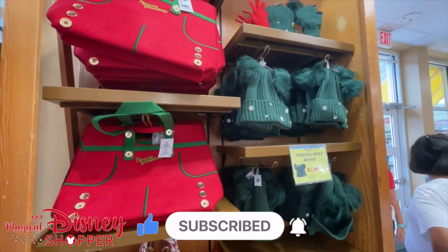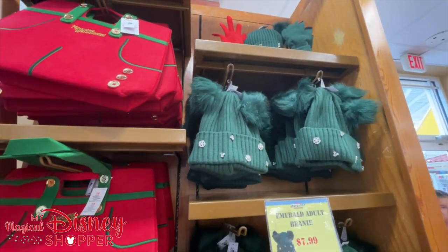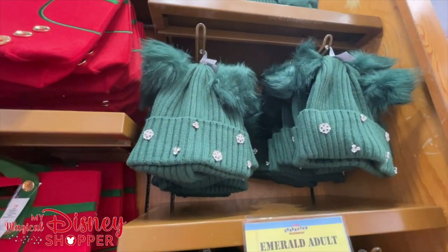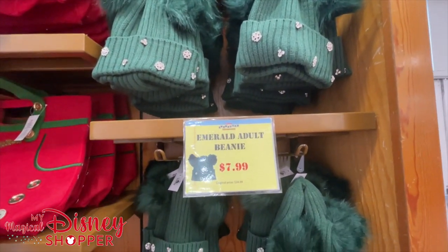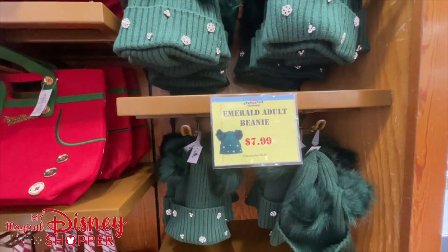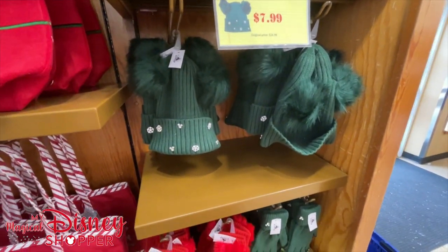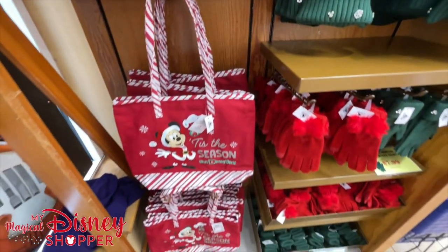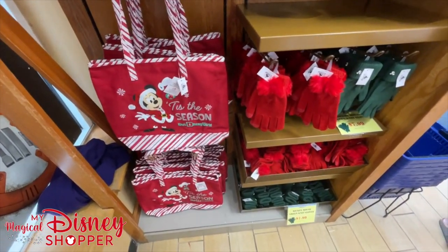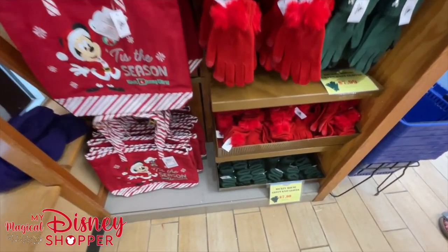We didn't expect to wait that long to get in today - only about 15 to 20 minutes. They said there were 30 parties ahead of us but it really didn't take very long. The wait time seems to have gone down at the Character Warehouse, which makes getting in and out a lot more simple for friends visiting from out of state looking for a quick score on some awesome Disney merch. They appear to have increased capacity as well, because there are more people in here than normal.